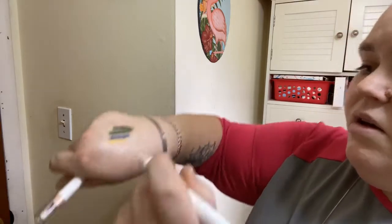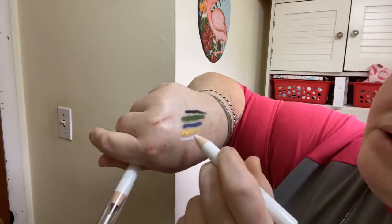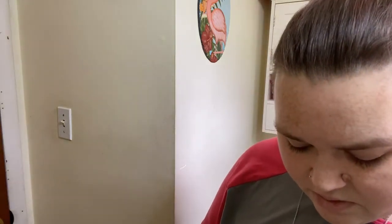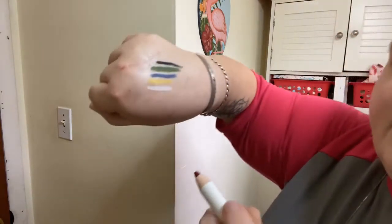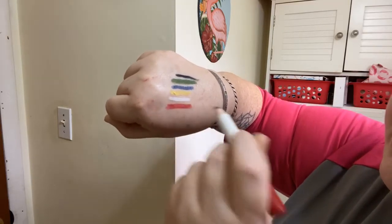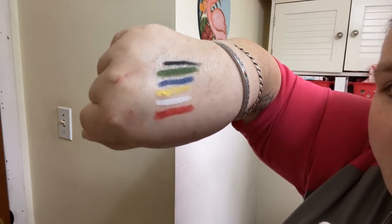Here is the white. There's the white. And here is the red — I had to kind of press for that one. So those are the six colors.